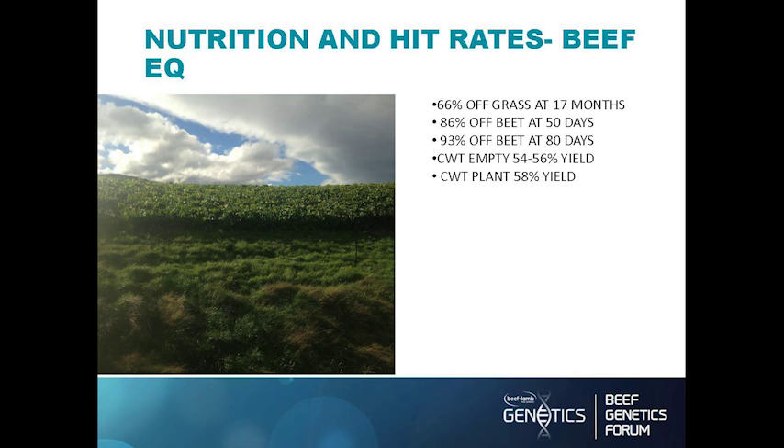Some facts on the Beef EQ hit rates and the effect of fodder beet: earlier this season we had a 66% hit rate at 17 months off grass, then 86% hit rate after 50 days on fodder beet, and then 93% after 80 days. Carcass weight at empty is about 54 to 56%, and when weighed at the plant it's somewhere between 58 and 60%.